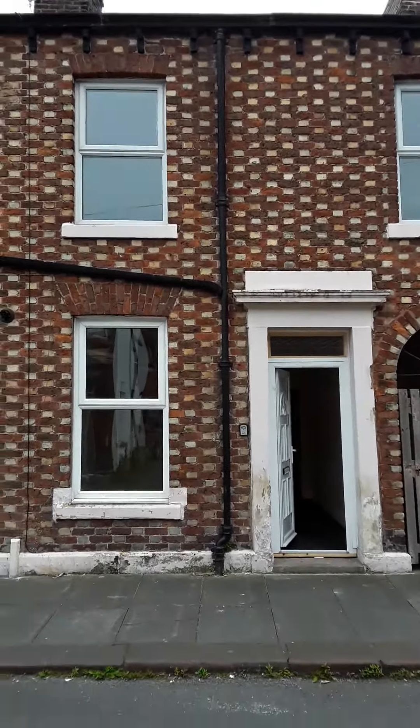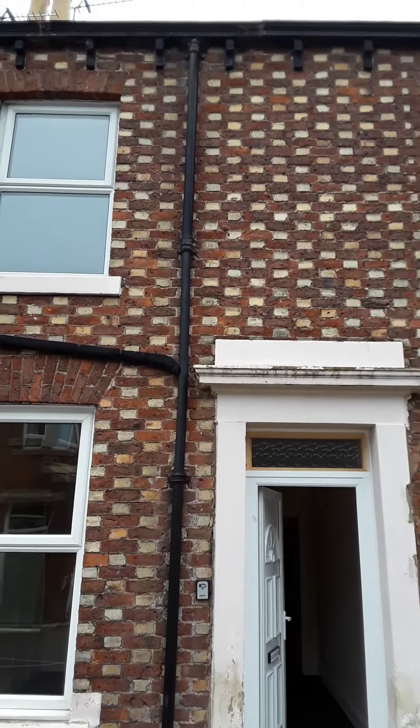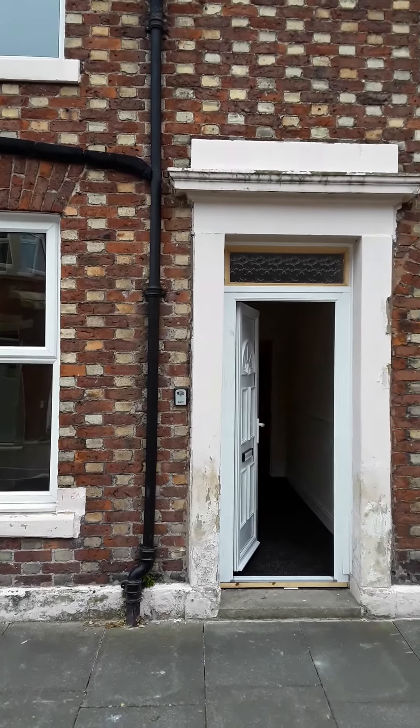Welcome to a viewing of 72 South Street in Carlisle, a three-bedroom mid-terrace property, fully double glazed and gas central heated.